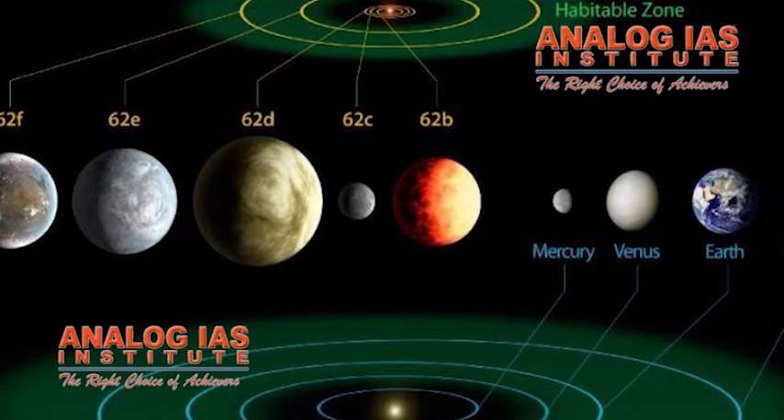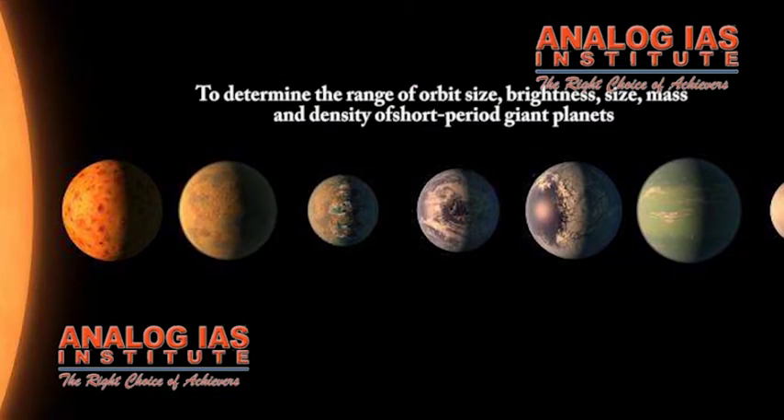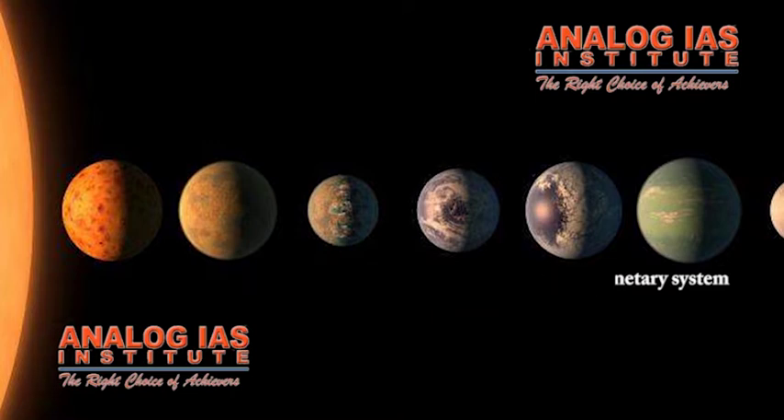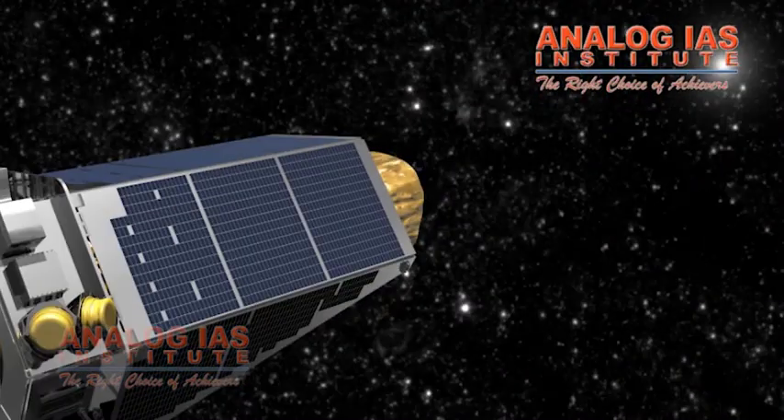Additional goals include estimating how many planets exist in multiple star systems, determining the range of orbit size, brightness, size, mass and density of short-period giant planets, identifying additional members of each discovered planetary system using other techniques, and determining the properties of stars that harbor planetary systems.